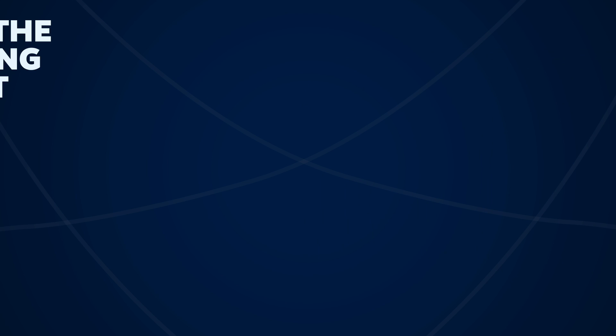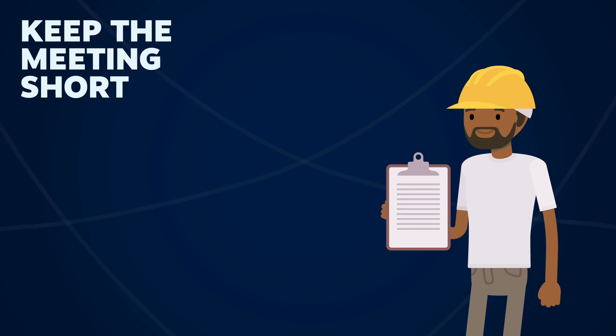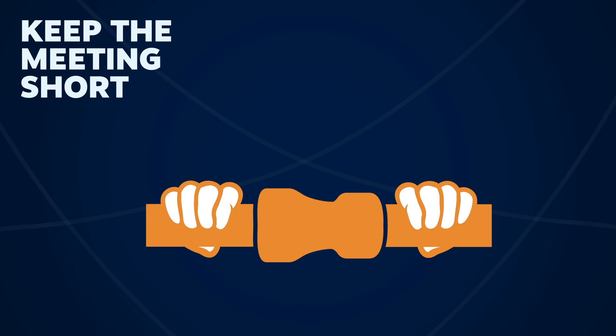Keep the meeting short. Safety meetings don't have to take a lot of time. They can be as short as covering the basics, such as wearing a seatbelt, or a bit longer, covering topics like lockout-tagout procedures. Don't rely on a presentation. Cover the information you need to, and then get back to work.